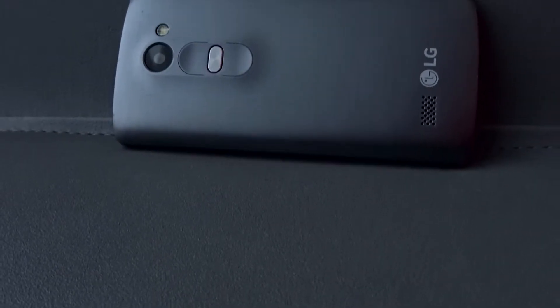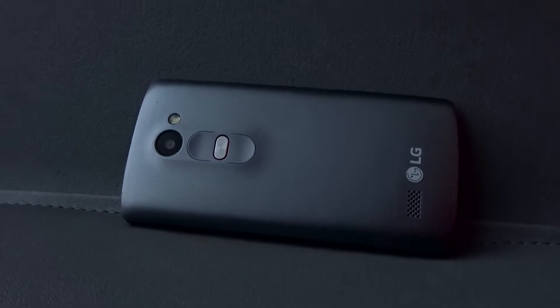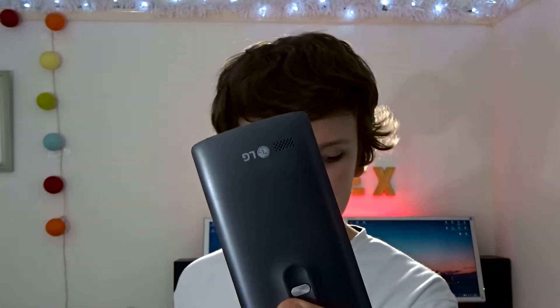The next thing I'm going to talk about is the appearance and shape. This is a typical LG design where the buttons — the lock button and the volume buttons — are on the back, just below the camera with a flash. You've seen this design in the LG G4, the G3, and pretty much every other LG phone. The speaker is also on the back.